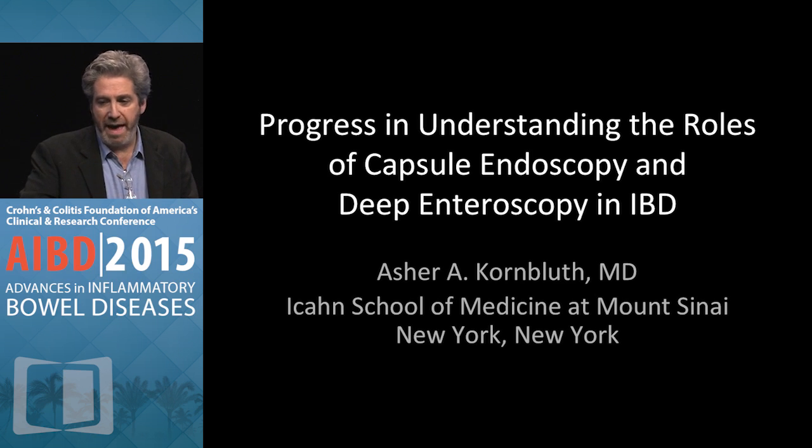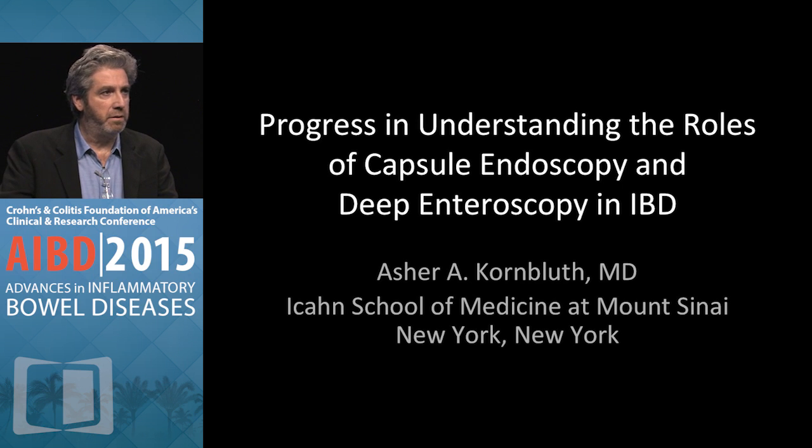I'm going to be speaking about capsule endoscopy and double balloon enteroscopy in the small bowel. I'm not going to talk about the pill cam colon, which is the newest development with emerging data for evaluating both Crohn's and UC for pan-colonic disease when we want to avoid repeated colonoscopies. It's all about clinical scenario and clinical context. We're going to look at clinical histories that are virtually identical — I'll present each as an unknown, and then rewind and look at it again.